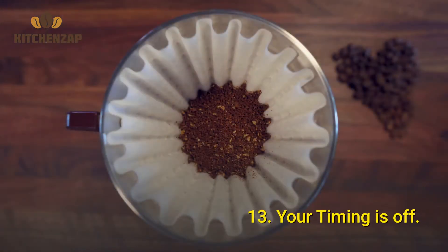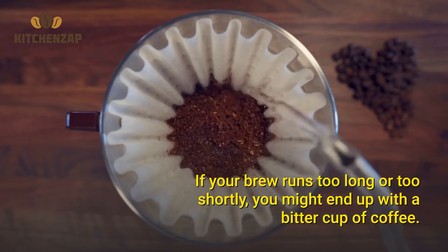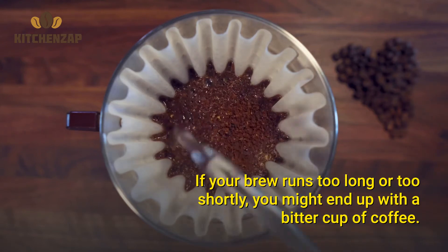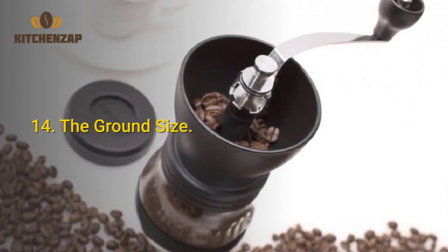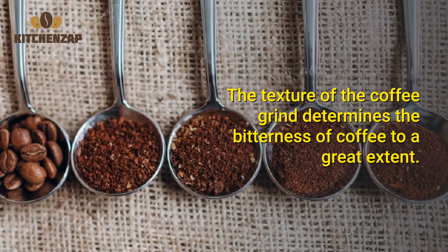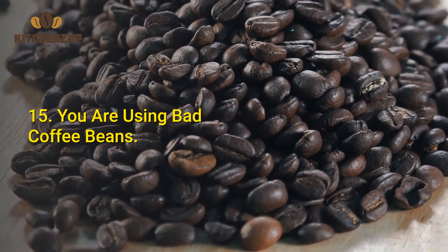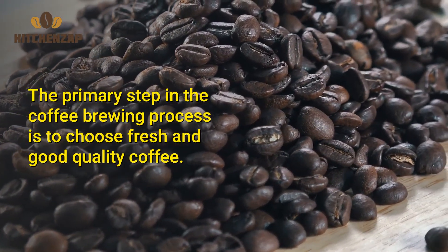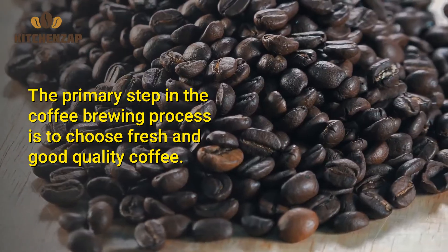Number 13: Your timing is off. If your brew runs too long or too short, you might end up with a bitter cup of coffee. Number 14: The grind size. The texture of the coffee grind determines the bitterness of coffee to a great extent. Number 15: You are using bad coffee beans. The primary step in the coffee brewing process is to choose fresh and good-quality coffee.